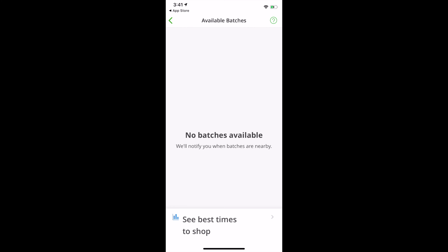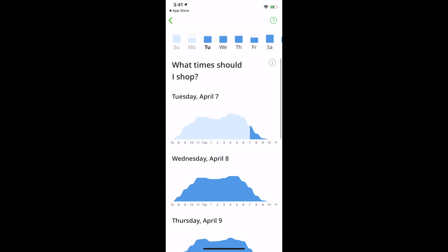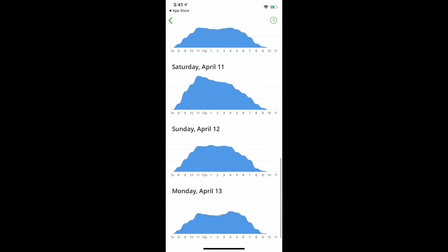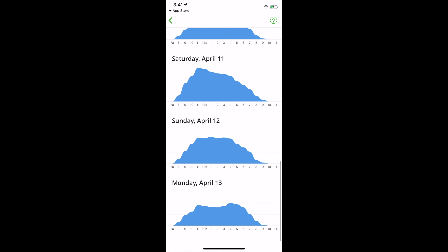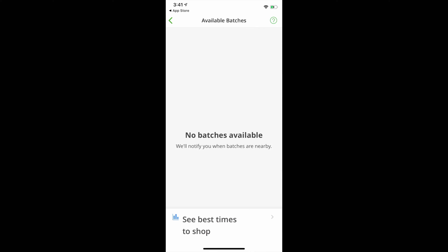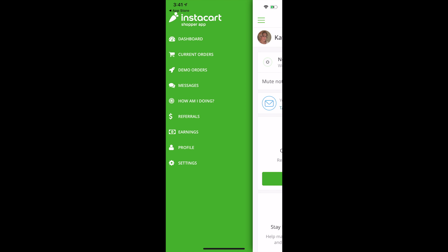That's how you would choose your batches and what shops you're going to take. Here's where you can look at their time zones — what the best times to shop are statistically — and they'll give you a little graph you can check out. But now with the coronavirus, it's always a good time.